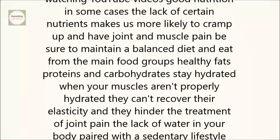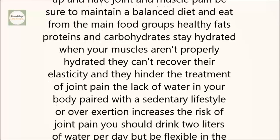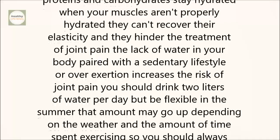Good nutrition. In some cases, the lack of certain nutrients makes us more likely to cramp up and have joint and muscle pain. Be sure to maintain a balanced diet and eat from the main food groups: healthy fats, proteins, and carbohydrates.